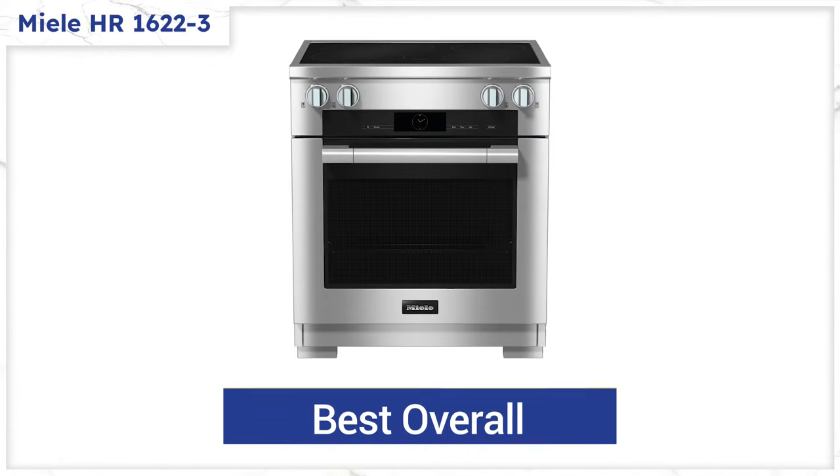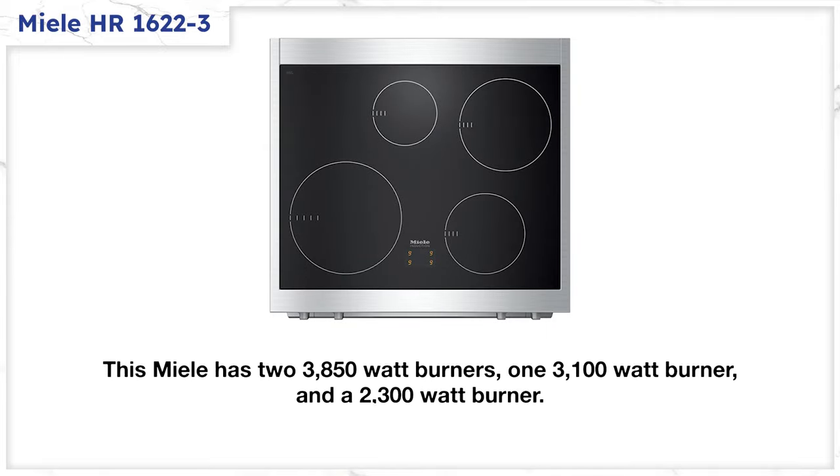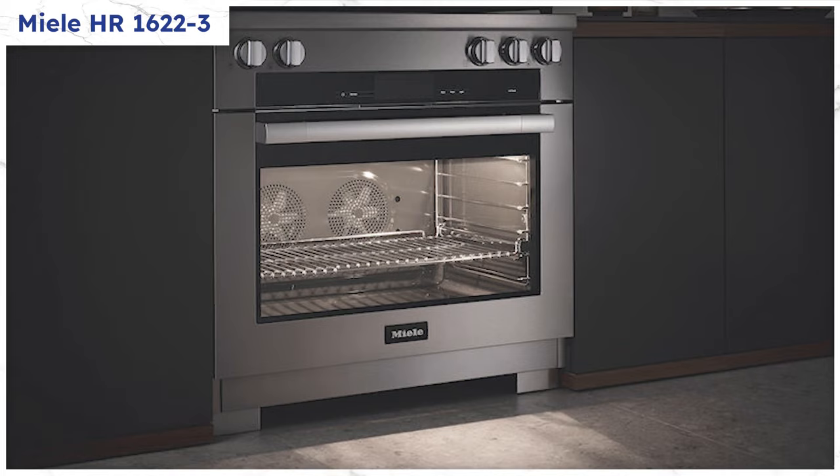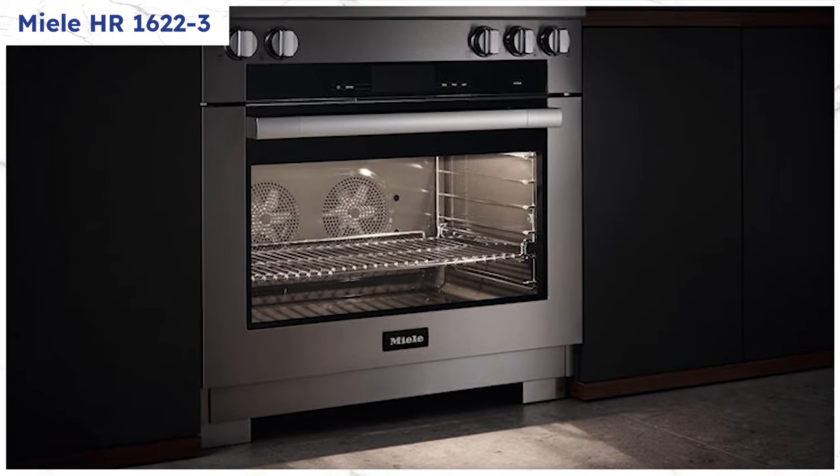Miele is the best all-around range, from the cooktop to the oven, with two key problems. The stove is one of the most powerful with three burners over 3,000 watts — two at 3,850, one at 3,100, and a smaller burner at 2,300 watts. However, you buy this for the oven. It's twin convection for more precise control.